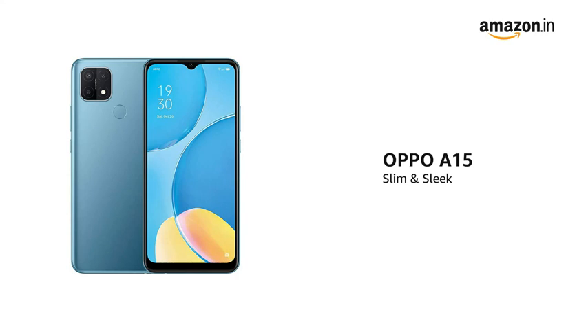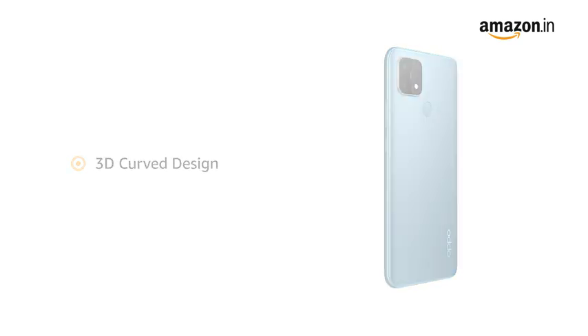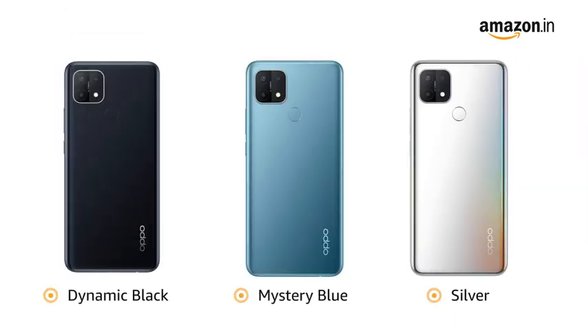The Oppo A15 is slim and sleek and comes with a 3D curved design. It is available in dynamic black, mystery blue and silver colors.